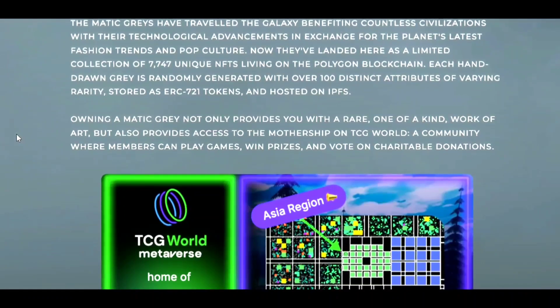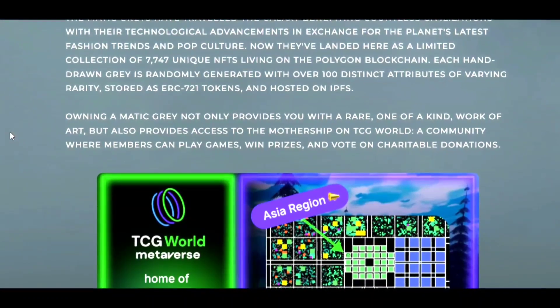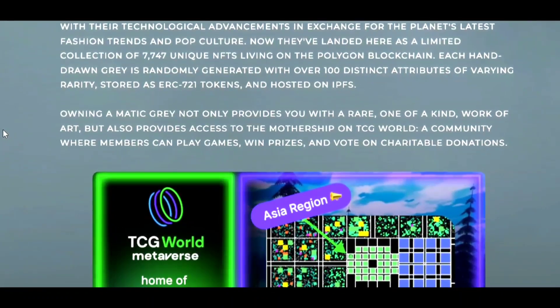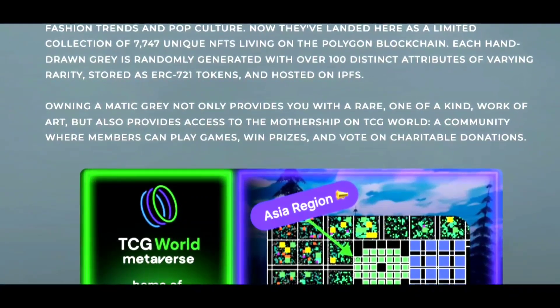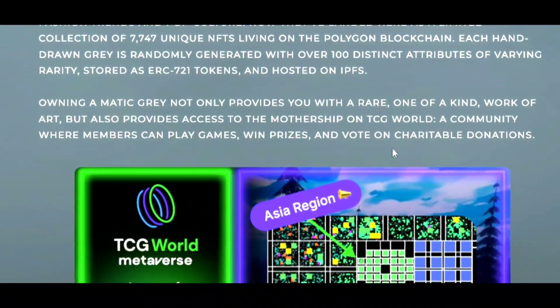Owning a Matic Gray not only provides you with a rare, one-of-a-kind work of art, but also provides access to the mothership on the TCG World community where members can play games, win prizes, and vote on charitable donations.